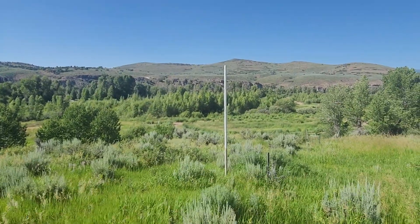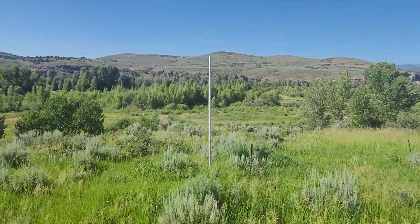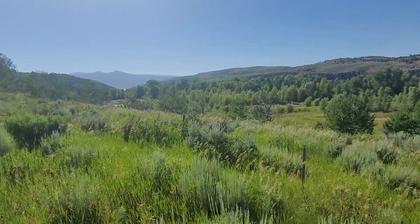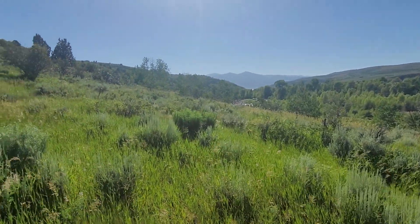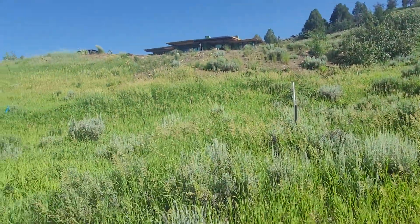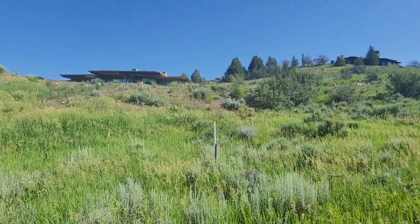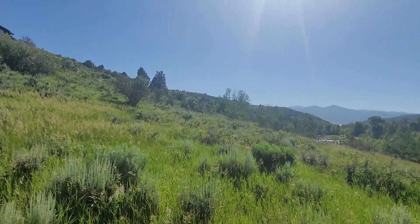I'm standing on the obvious building pad for Victory Ranch lot number 248. There's a large white pole here that marks it, but the topography of this lot really lends itself to the home sitting here. There's probably 20 feet of grade between where I'm standing now and the street, where you can see the roof of my car up there. The driveway would come down this direction, about to probably where I'm standing.